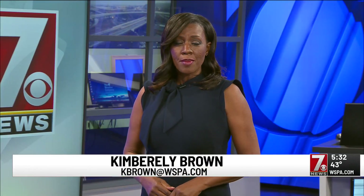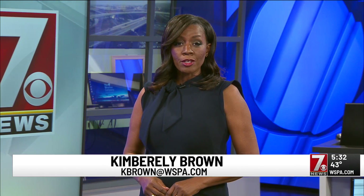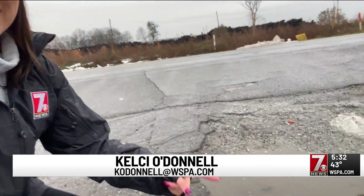As the winter months progress, you may soon be seeing more potholes out on the roads. 7 News reporter Kelsey O'Donnell spoke with the SCDOT to see how they're working to repair them. If you're not careful, potholes like these right here can cause quite a bit of damage to your vehicle.